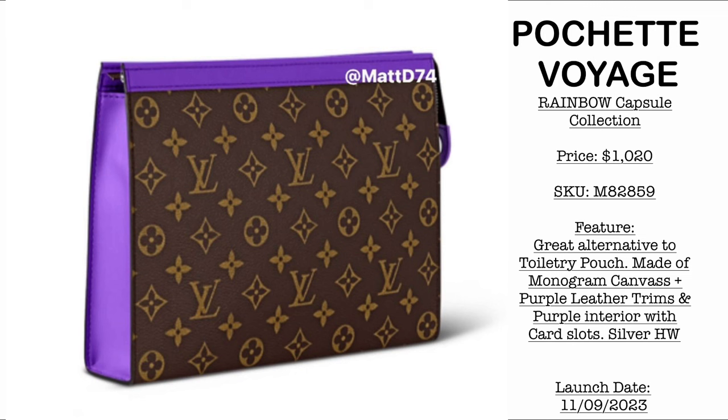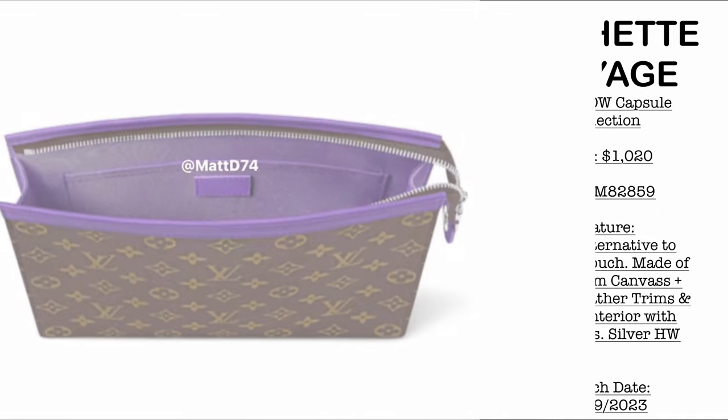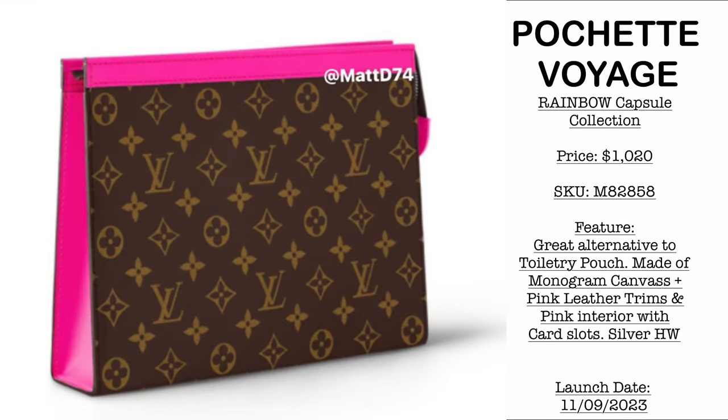Then we have the very beautiful Pochette Voyage, priced at $1,020 USD. For those asking if the toiletry pouch is available — since that's discontinued, a great alternative is the Pochette Voyage. The side is leather with card slots on the interior. We have a green leather combination with the classic monogram — same size as the toiletry pouch 26. You can purchase inserts from online stores and convert it from a pouch to a shoulder or crossbody bag. If you're still into the Barbiecore trend, there's also a Pochette Voyage in fuchsia or bright pink at the same price of $1,020 USD.